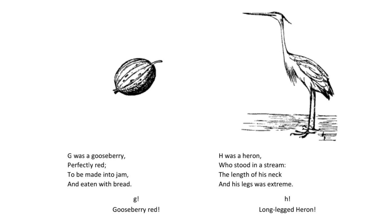H was a heron who stood in a stream. The length of his neck and his legs was extreme. H. Long legged heron.